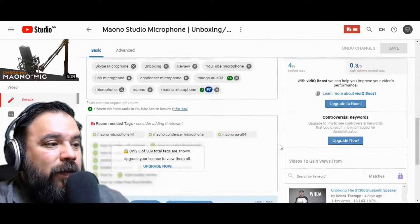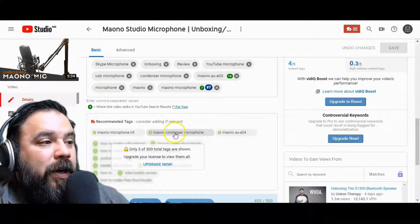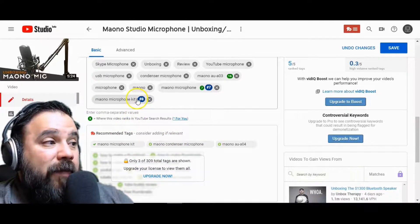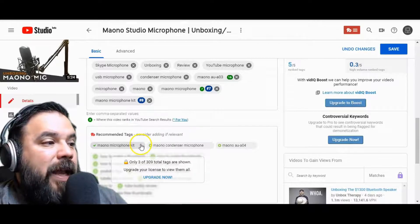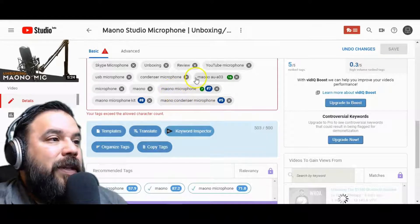What TubeBuddy does — it adds this little section where you can add tags to your video that you may not have had. So I just added that 'microphone kit' tag and a 'condenser video' tag. There are a few too many tags in here now, so I can remove some and put the condenser one in there.